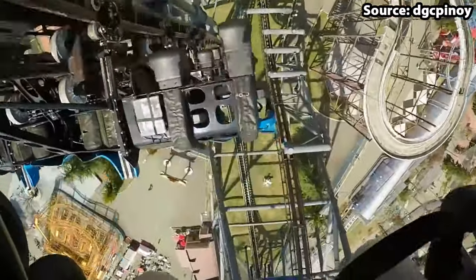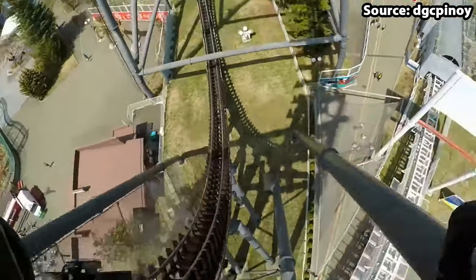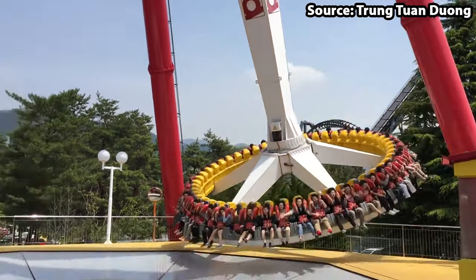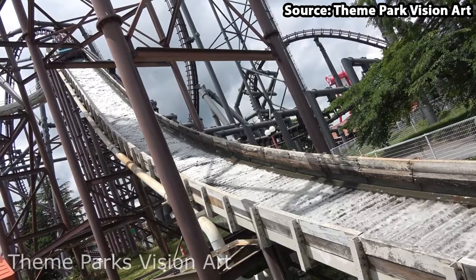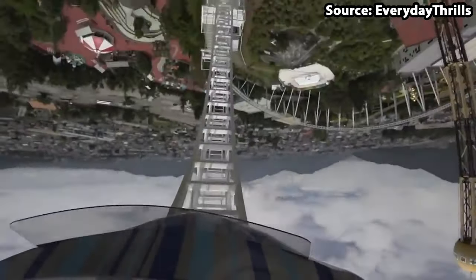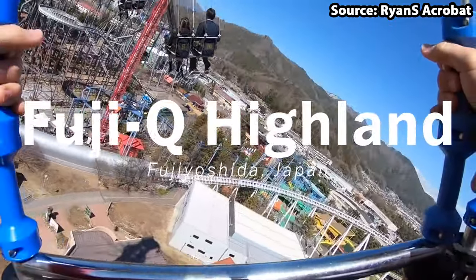Fuji-Q Highland is a world-class theme park located in Fujiyoshida, Japan. And with it being home to over 40 attractions, there is no wonder it is so popular. Today we are going to count down the top 10 rides at Fuji-Q Highland.